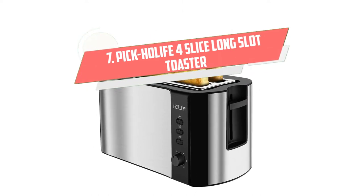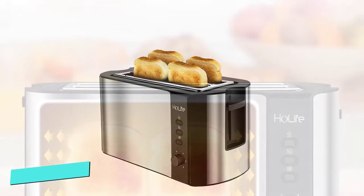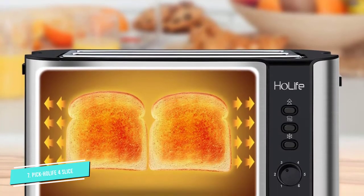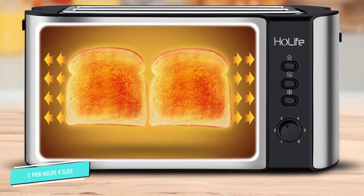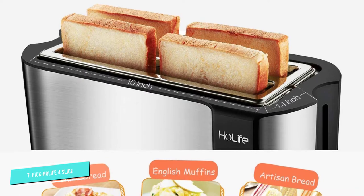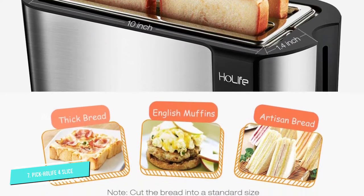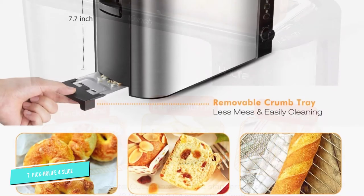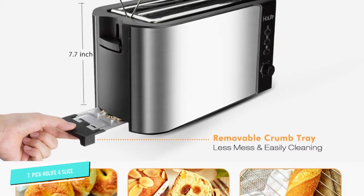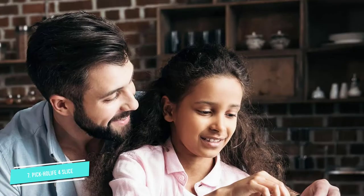Number 7: Pick Whole Life 4 Slice Long Slot. The Whole Life long slot toaster is our top choice. It has two extra wide 1.5 and 1.0 long slots that will hold up to 4 slices of bread. It will also hold specialty bread of all shapes. It offers an effective combination of manual controls and automated systems to give you better control over your toast. This toaster has a six-shade timer control that lets you choose how long and how dark you want your toast.